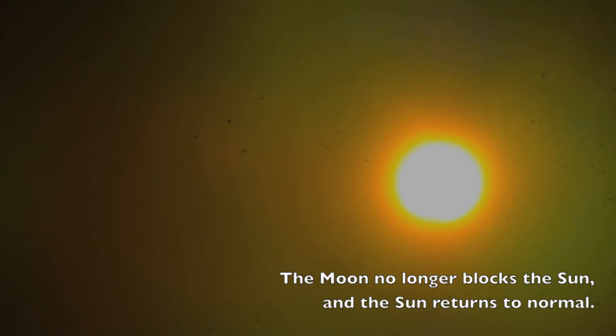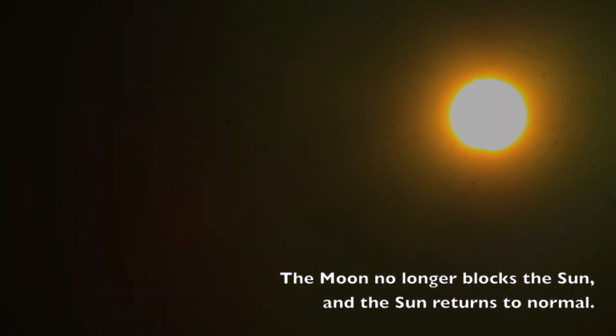the moon no longer blocks the sun, and the sun returns to normal.